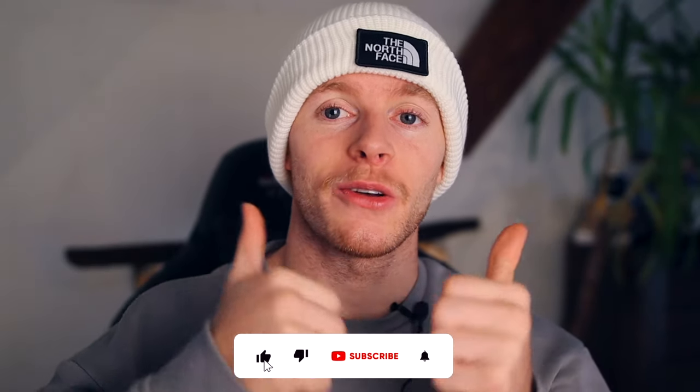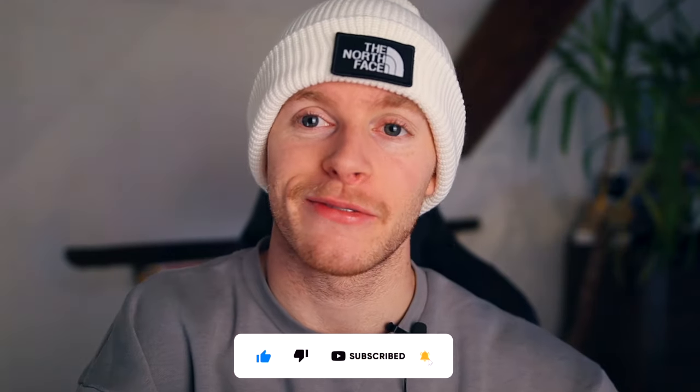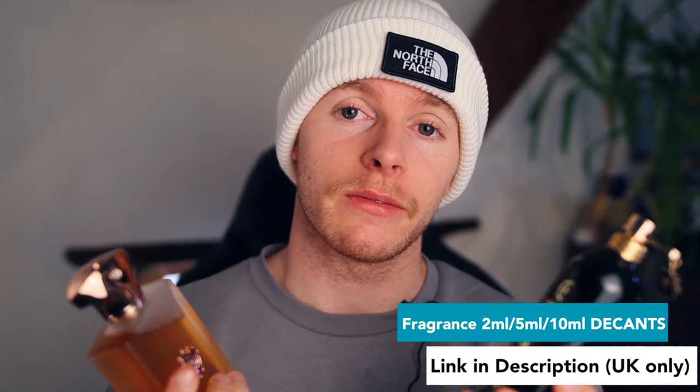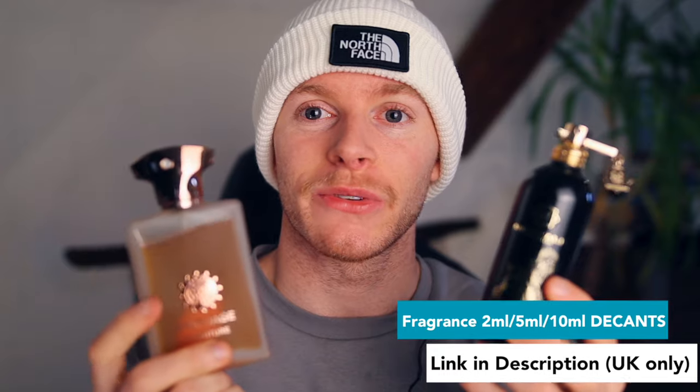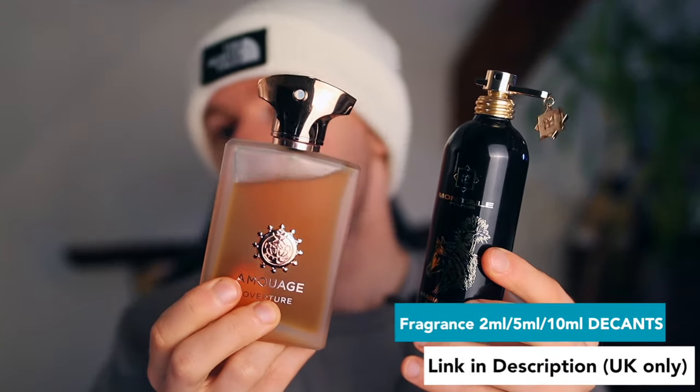Just before we get to the number one spot — if you are new to the channel, please don't forget to drop a like and subscribe if you're enjoying the video. Also, there is a link in the description if you guys wanted to try any of these fragrances. I've got 2ml, 5ml, and 10ml decants available, so if you want to try these fragrances for the wintertime instead of investing the full money for a bottle, I'll leave links in the description.